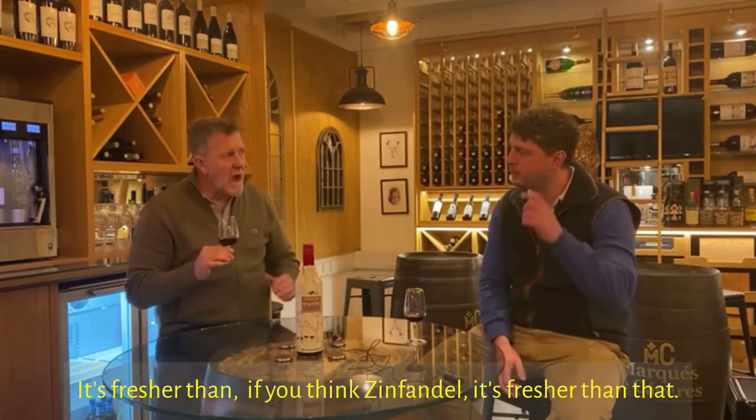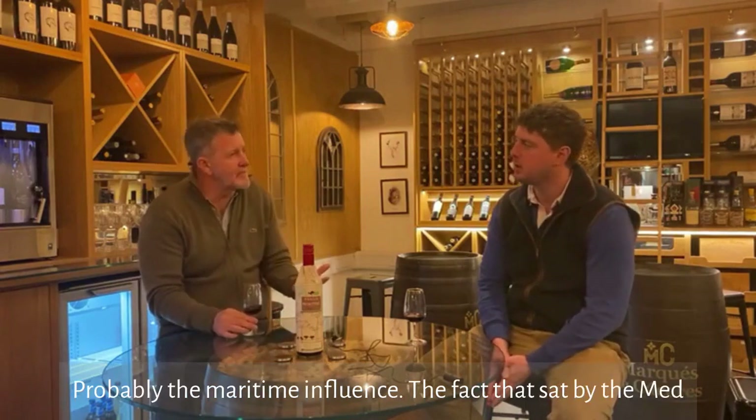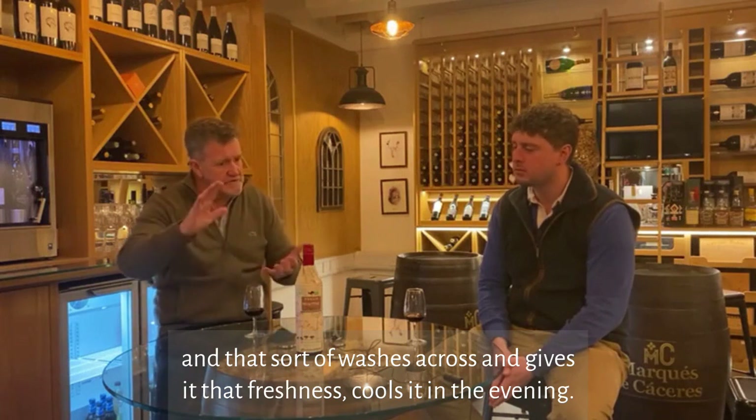It's fresher than Zinfandel — much fresher than that. Probably the maritime influence, the fact that it's sat by the Med, which washes across and gives it that freshness and cools it in the evening.